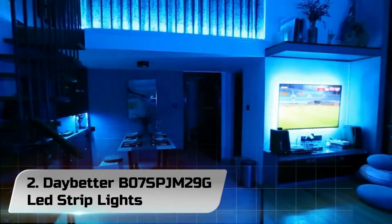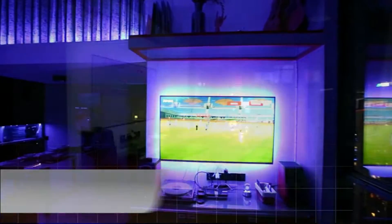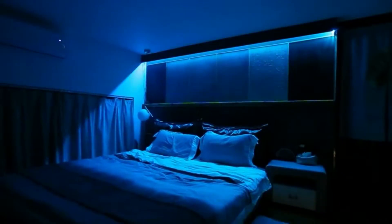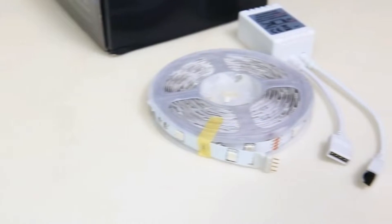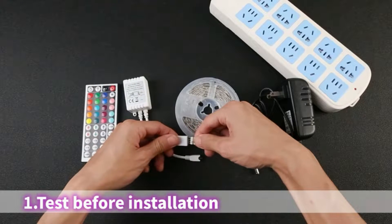Number 2. Daybiter B07SBJM29G LED Strip Lights. The Daybiter Standard is an affordable and easy-to-use option. With a simple setup and minimal components, this is a good plug-and-play option. Amongst the products we tested, the Daybiter is one of the least expensive. For simple accent lighting around your home, it's hard to do better than this Daybiter.